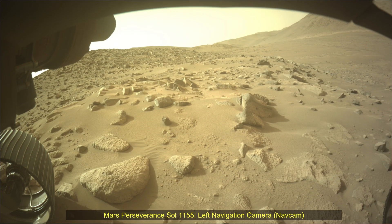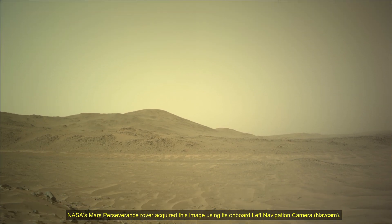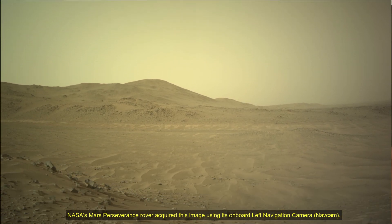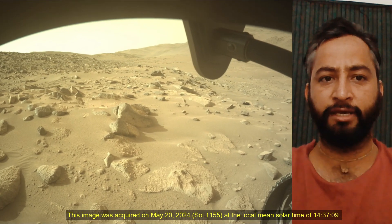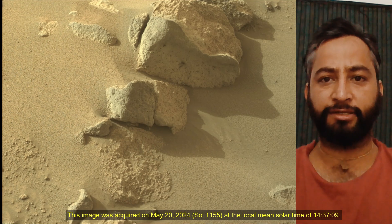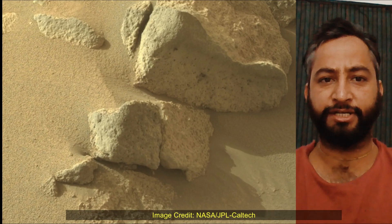Hello Friends. Mars Perseverance Sol 1156 Left Navigation Camera and Mast Camera. NASA's Mars Perseverance rover acquired these images using its onboard left navigation camera. The camera is located high on the rover's mast and aids in driving.